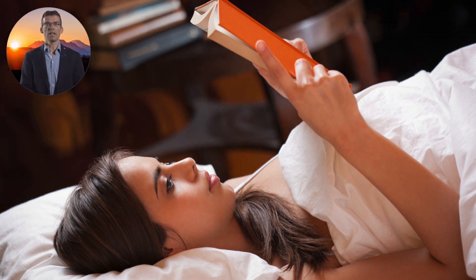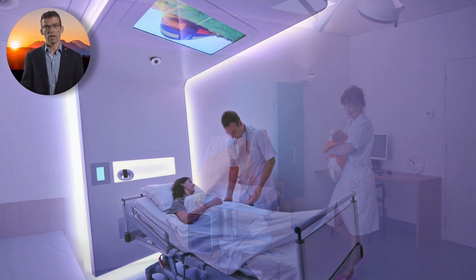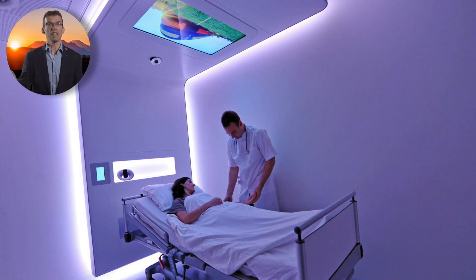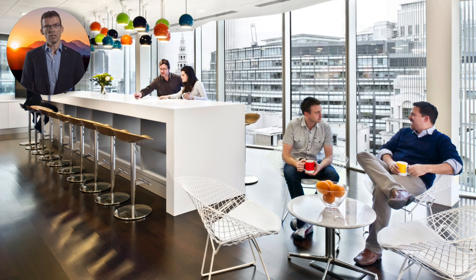High daytime light levels, either from sunlight or from electrical bright light, are known to have beneficial effects on clinical outcomes such as recovery, length of stay, delirium, depression, anxiety and pain medication use in hospitalized patients. Moreover, bright light exposure during the day helps working people to feel more energized during work and less fatigued at the end of the workday. It alleviates distress and improves vitality and is supportive for a better sleep quality.